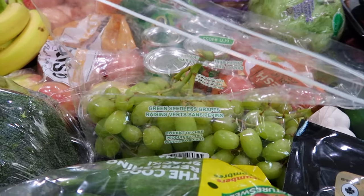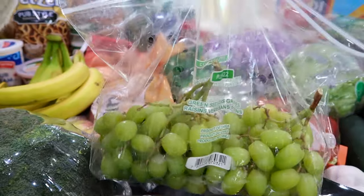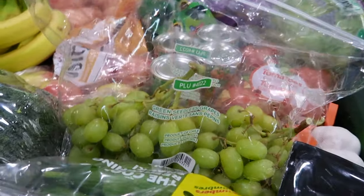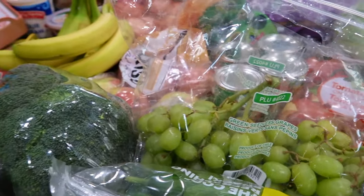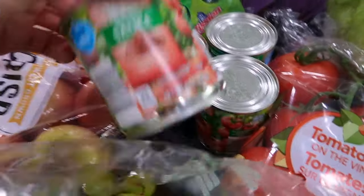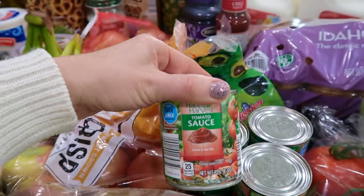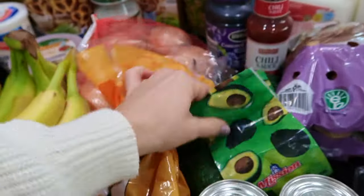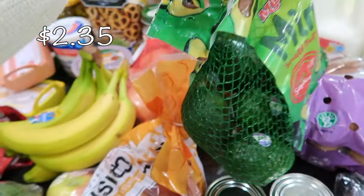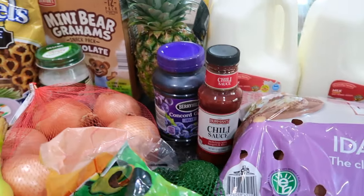We're running low on the Costco grapes, so I picked up a small bag of green grapes. My older son really loves green grapes, and they've been loving them frozen recently, so I'll probably freeze some of these. I got four cans of tomato sauce just to replenish my pantry. A little baggie of avocados — there are about six in there for a really good price.